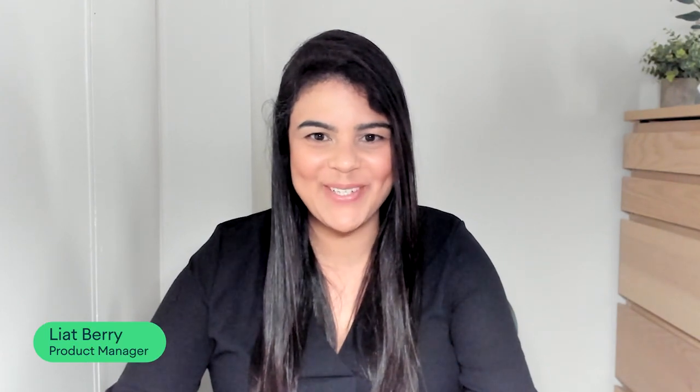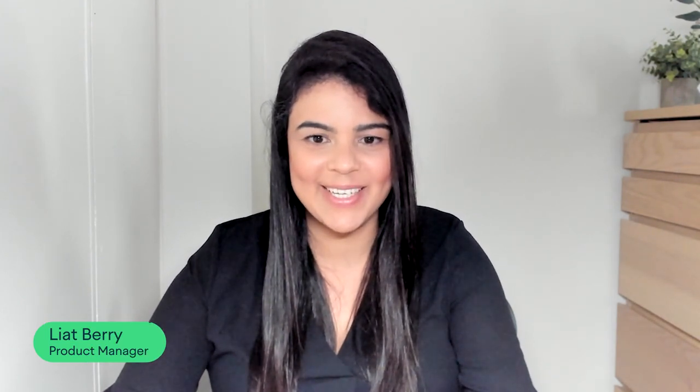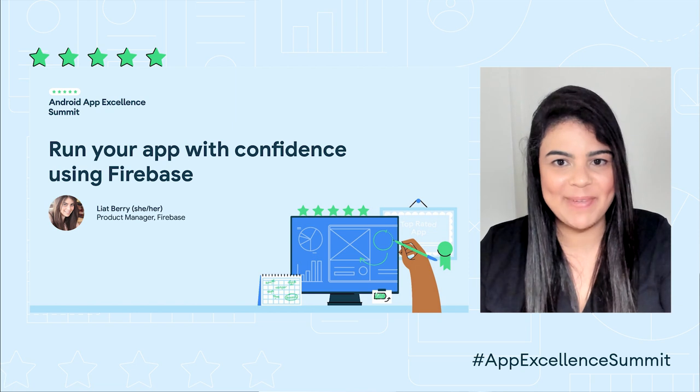Hello, and welcome to Run Your App with Confidence using Firebase. My name is Liat. I'm a product manager working on Firebase here at Google. My goal for the next 30 minutes is to share some tools and practices you can adopt today to accelerate the quality of your app.